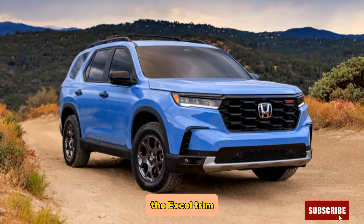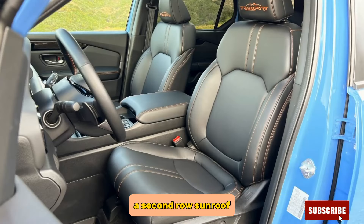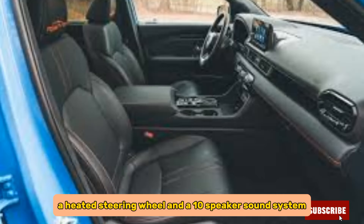The EX trim adds features such as a power-adjustable driver's seat, a second-row sunroof, a heated steering wheel, and a 10-speaker sound system.